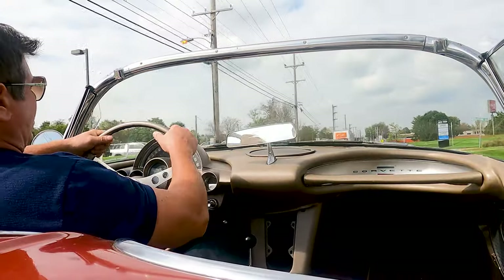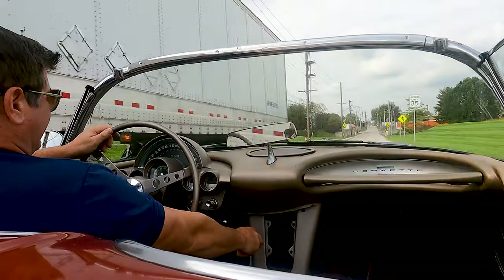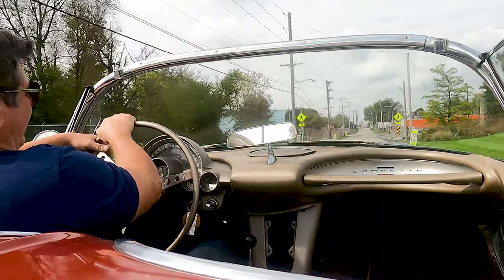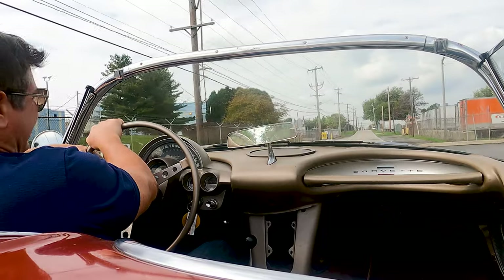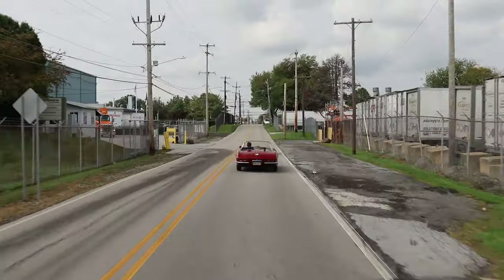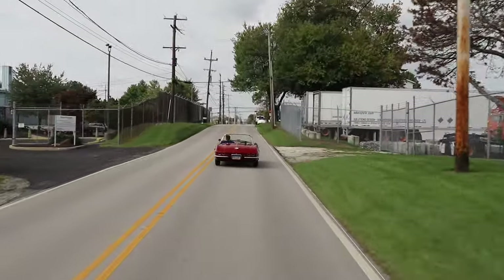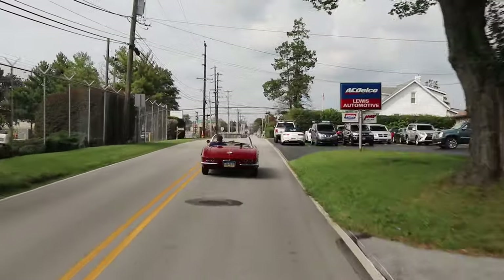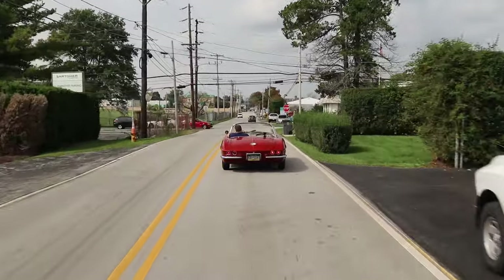The carburetors on this work properly — I can feel the secondaries kicking in on both carburetors. The only thing I can say is the spring on the carburetors feels a little tight, so it's hard to feather into the throttle. That should be changed to a lighter spring. That's the only thing I don't like about driving it, simply because it's going to make it jerky — it's hard to smoothly transition the throttle from nothing to just a partial throttle. A lighter spring is in order.